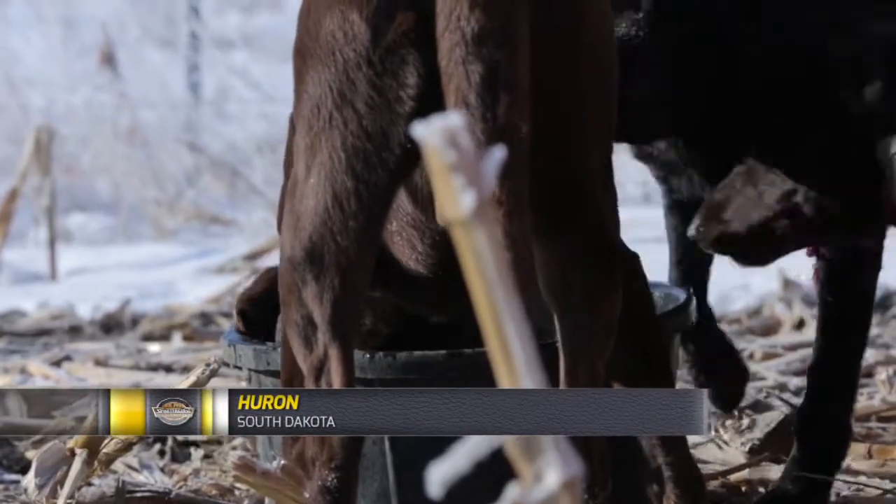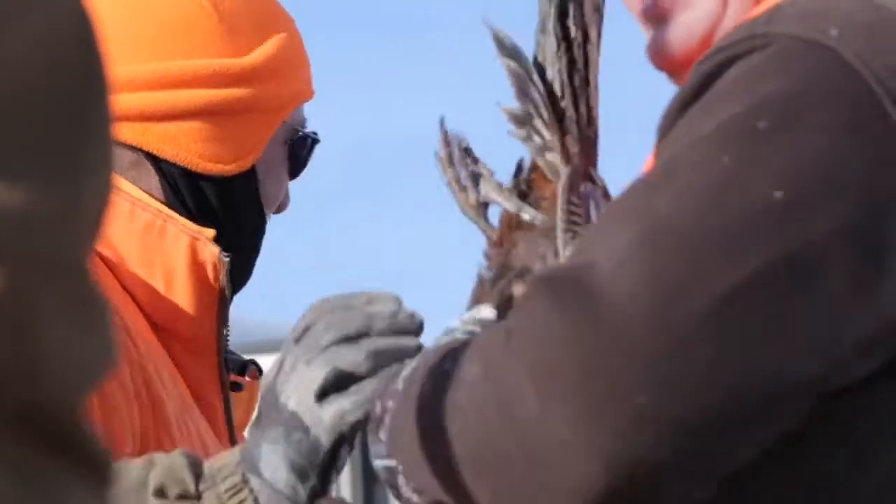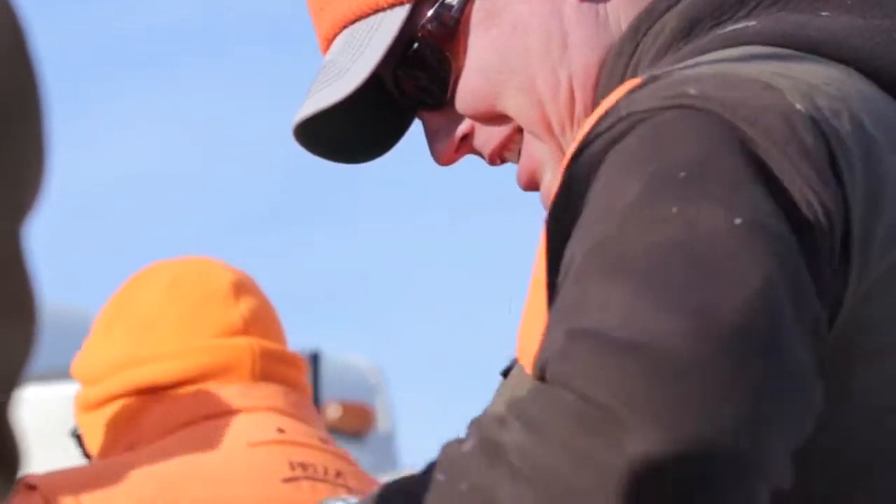After we found all the down birds, the dogs got a much needed break. The tail feathers were plentiful as we counted up our birds and headed back out to try to finish up the day.